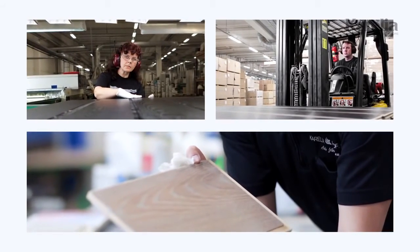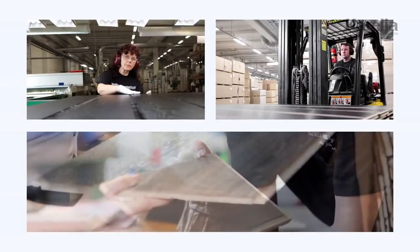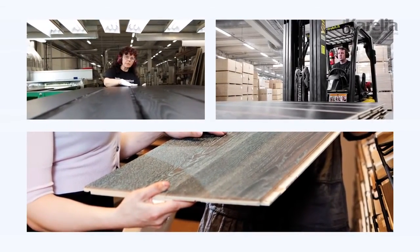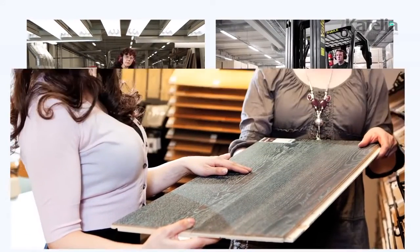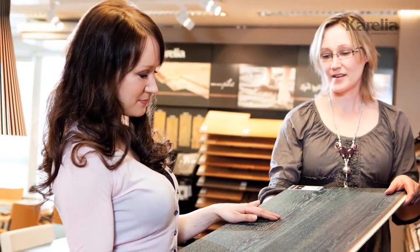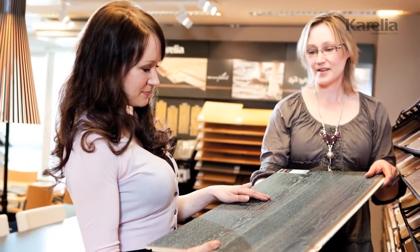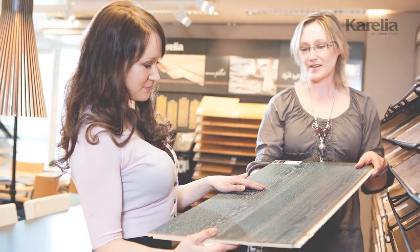While today's manufacturing technologies make the alternatives innumerable, our comprehensive expertise is at your service. We will assist you all the way in the search for your dream floor. After all, the opportunities may be many, but only one of them can be perfect.